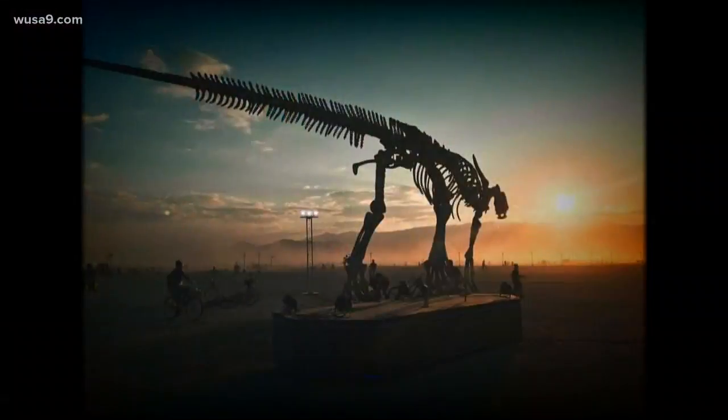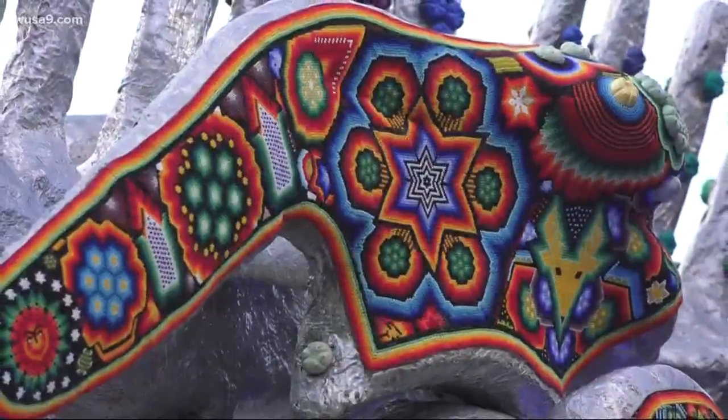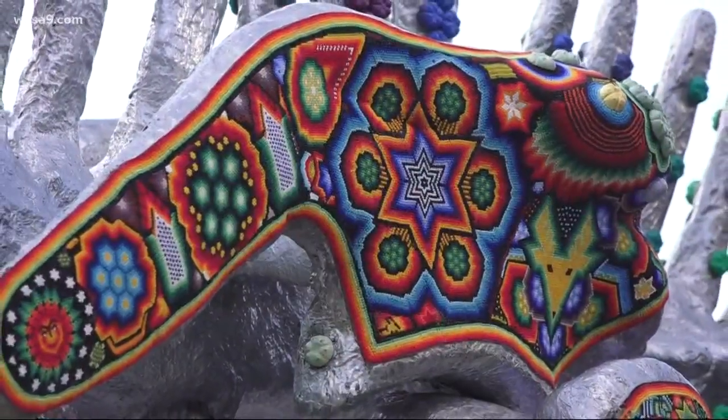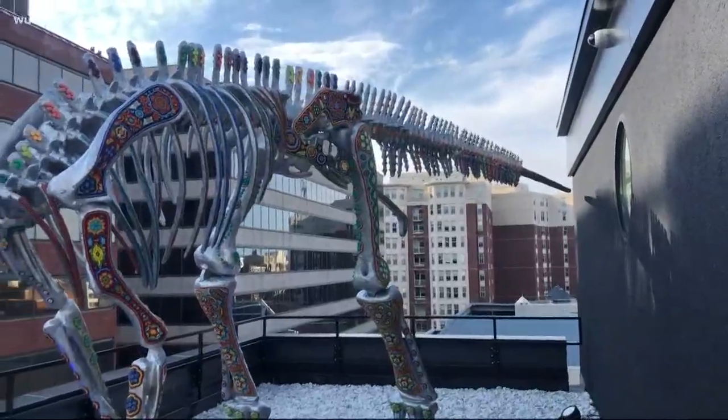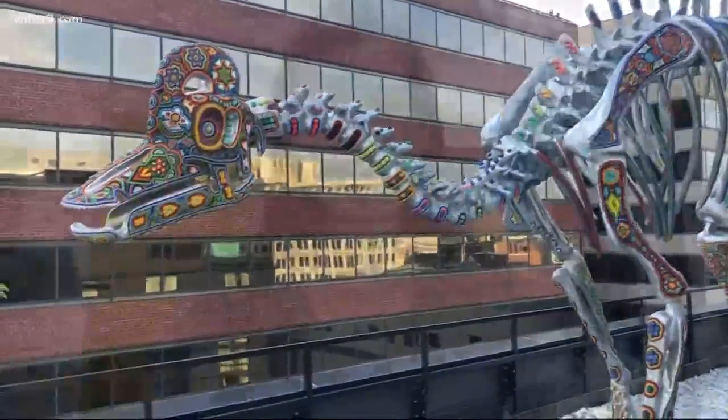People have a lot of questions about it, but the dinosaur speaks for itself. It's a humongous, beautiful piece of art. Each bone is a copy of a skeleton found in Mexico, with designs from the indigenous people where Ichiro was found. Both the dino and the designs speak to different times, now united.